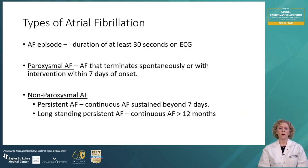There are several different types of AFib I want to quickly define. Mostly paroxysmal atrial fibrillation, which is AFib that resolves within seven days of onset. And non-paroxysmal atrial fibrillation, which consists of persistent atrial fibrillation — continuous AFib sustained more than seven days — and longstanding persistent AFib, which is AFib that is continuous for more than 12 months.